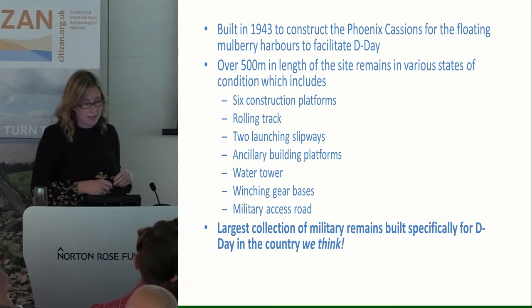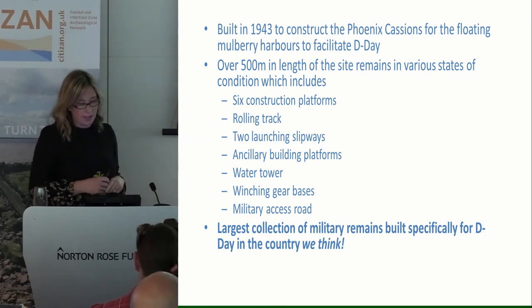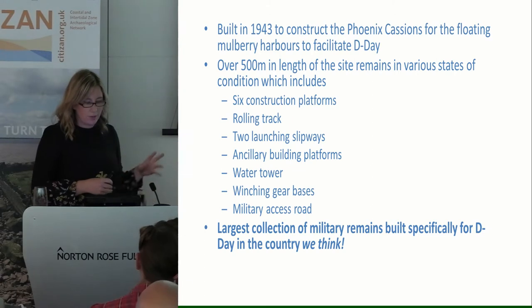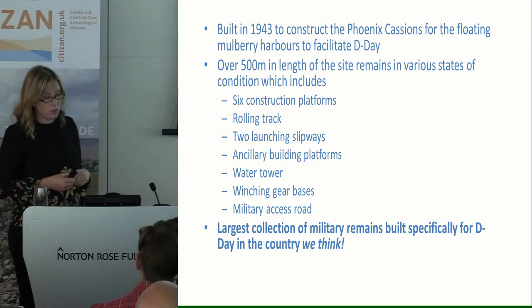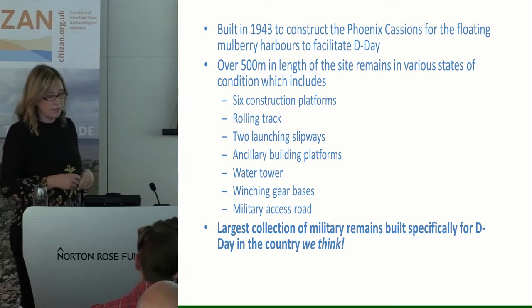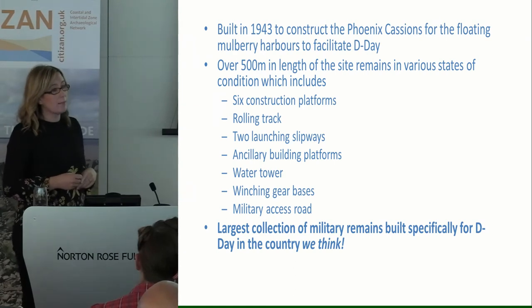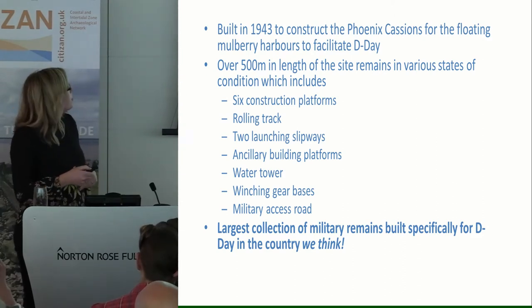There's over 500 metres of the site that remains in various states of condition, with all sorts of things like construction platforms, launching slipways, winching gearboxes and so on. It's the largest collection of military remains built specifically for D-Day in the country, we think. It's right in the intertidal zone, so it's being really impacted by storm damage and everyday tidal scouring.